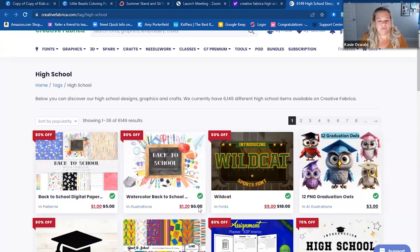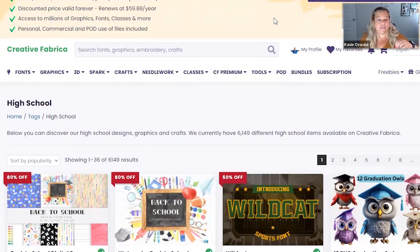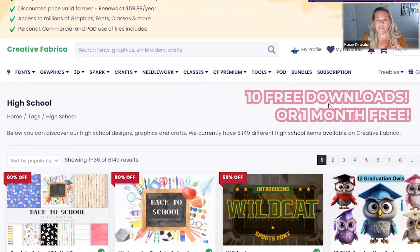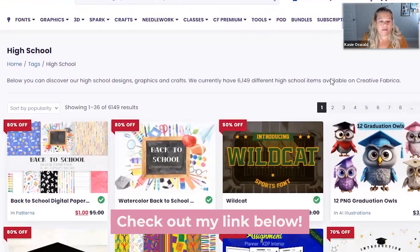You should be able to see my screen, which is Creative Fabrica. I have my link where you can actually get 10 downloads for free, or one month I believe it is. So go ahead and check that out — even if you don't want to buy anything, check out the free link below.